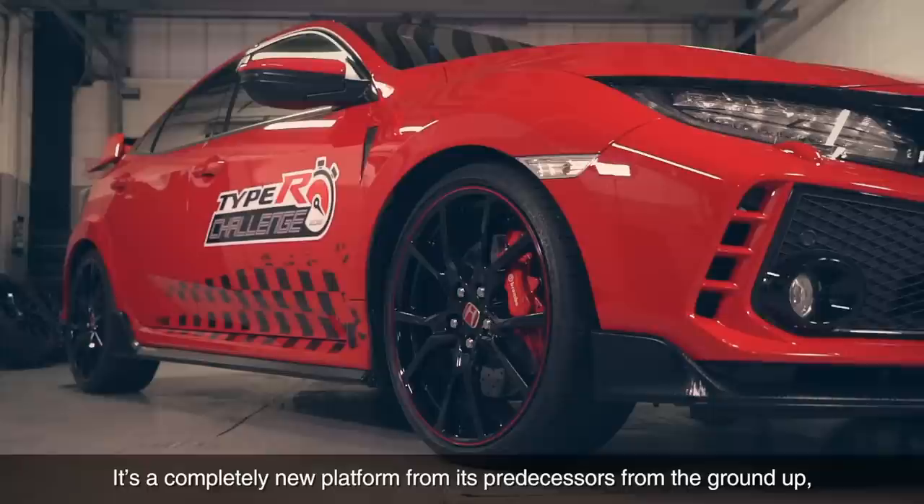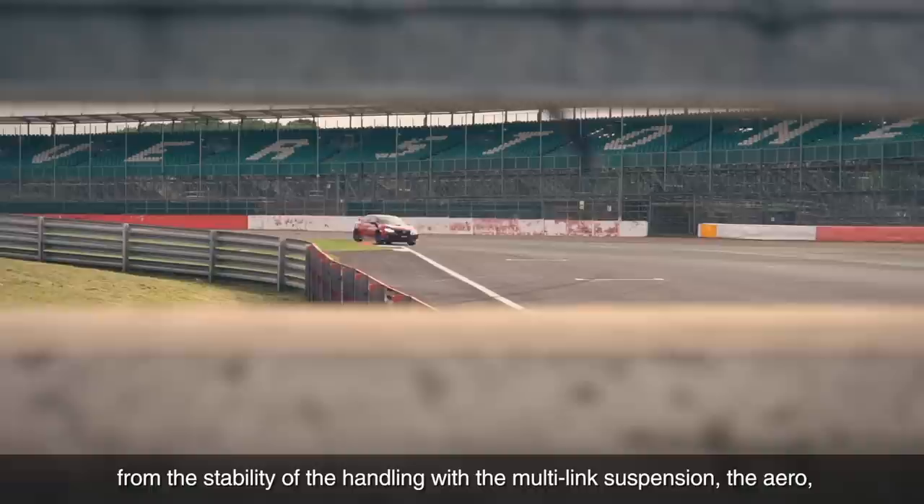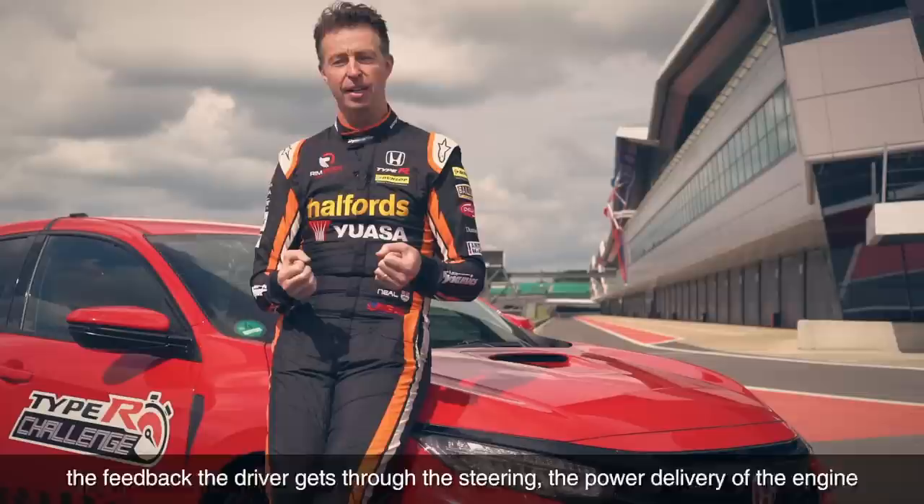It's a completely new platform from its predecessors, from the ground up, and they've scrutinized every area and improved every area — from the stability of the handling with the multi-link suspension, the aero, the centre of gravity is lower, it's wider, it's longer, it's the feedback the driver gets through the steering, the power delivery of the engine. It's a step forward in every direction.